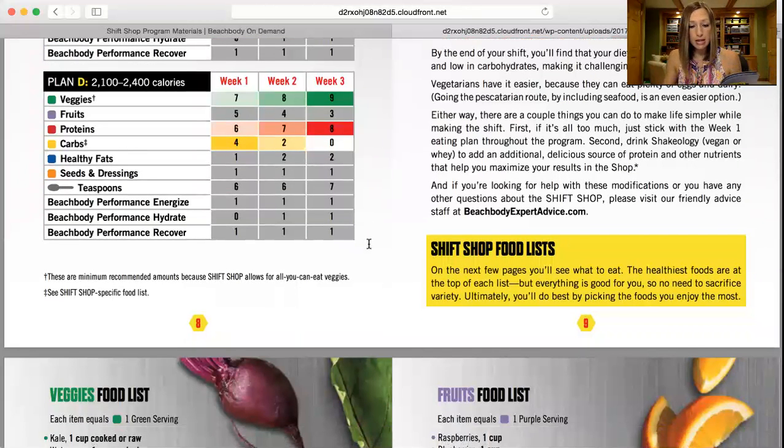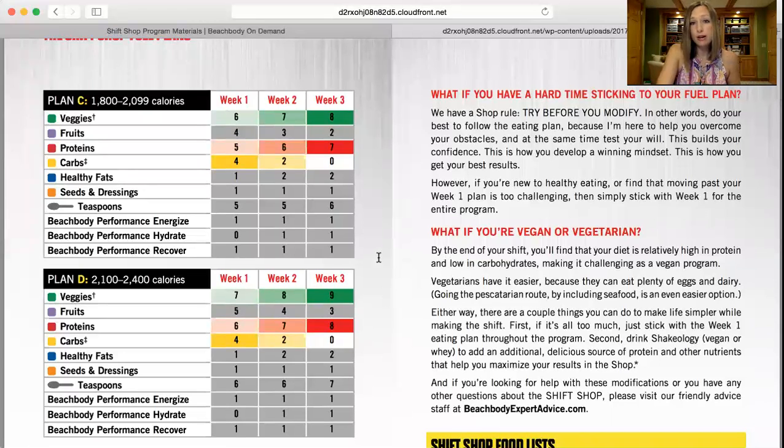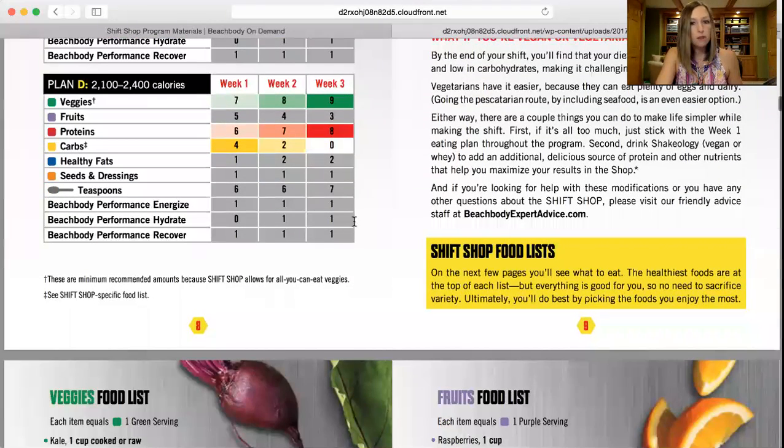The next page covers Plan C and Plan D. Page nine will give you some tips if you're a vegan or vegetarian — I ate vegan for a while this year and that didn't really work for me, but if you are vegan and looking to do this plan, let's chat and we can figure out how to modify it for you. So step one: go through the calculations and figure out your calorie bracket. Step two: write down your container counts for week one, week two, and week three.